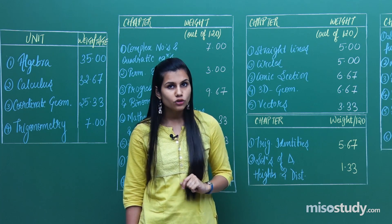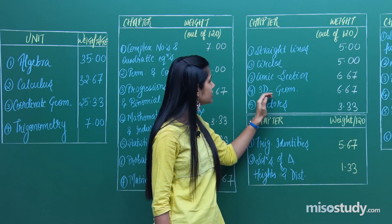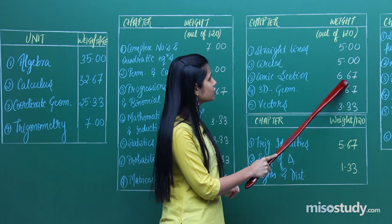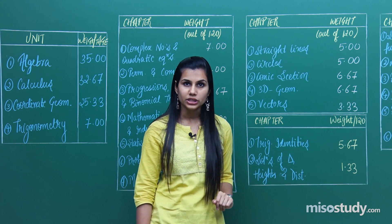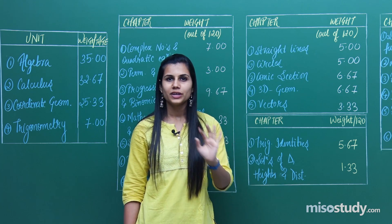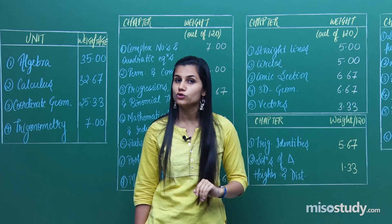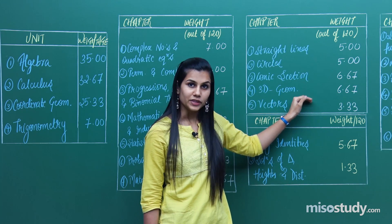Let's look at the breakdown of weightage of chapters in this unit. You have straight lines, circles, conic sections, 3D geometry, and vectors. Straight lines account for 5 marks, circles again 5, conic sections 6.67, 3D geometry 6.67, and vectors 3.33. Primarily, conic sections and 3D geometry are one of the most favorite topics of the IIT paper-setting team — these two chapters account for many questions in last year papers, so you just cannot afford to ignore their importance.